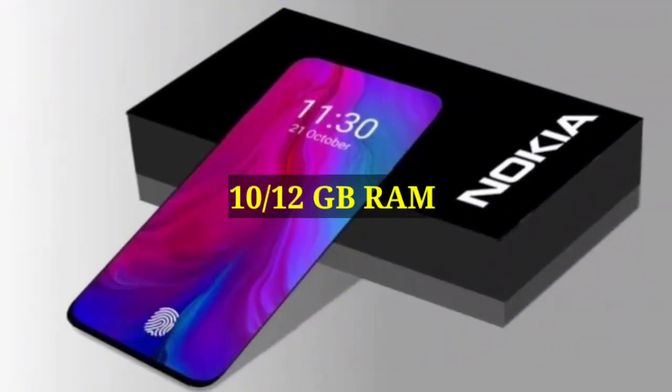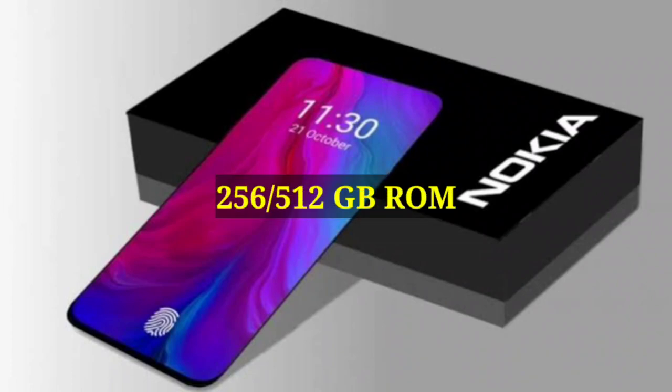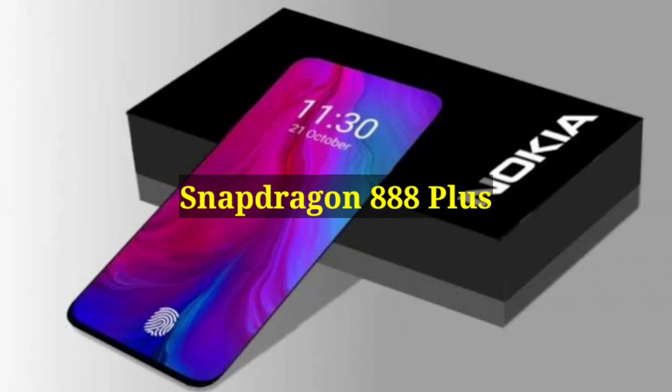RAM: 10 and 12 GB. Internal storage: 256 and 512 GB. Processor: Snapdragon 888 Plus.